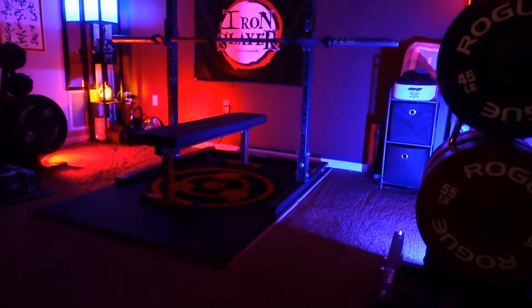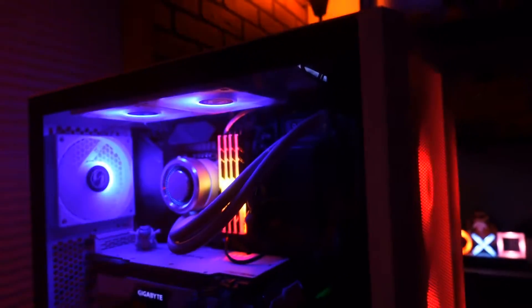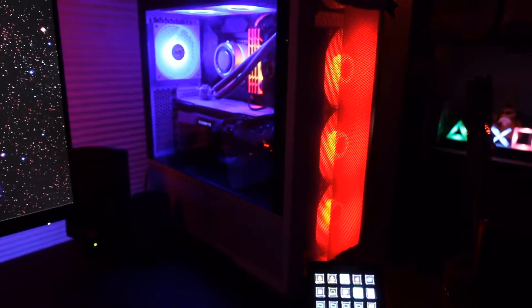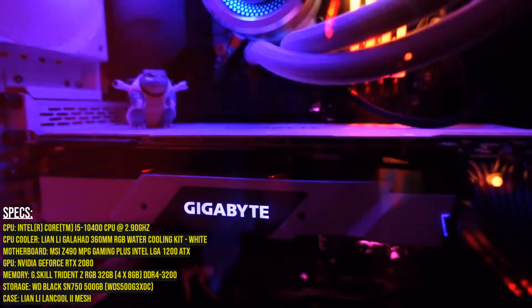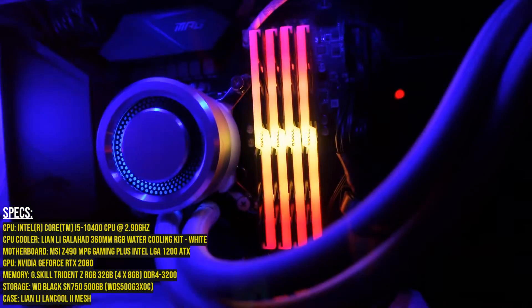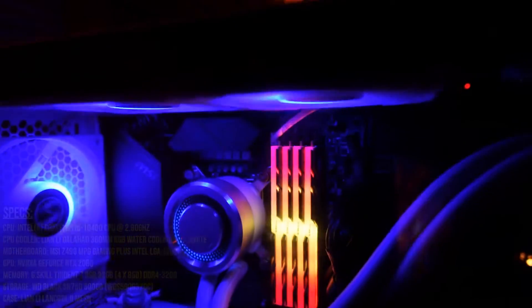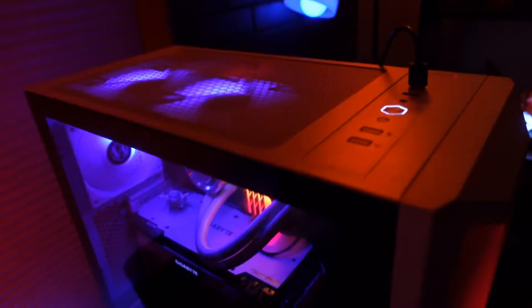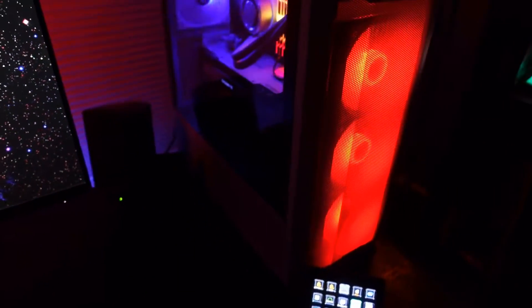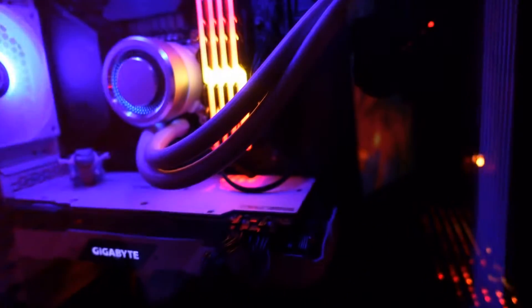Let's talk about the beast running the whole entire rig, which is this custom-built PC. I got all the parts last year and finally got my first build done — it's running everything I need for streaming and gaming. I'm using the NVIDIA GeForce RTX 2080 as the GPU, the motherboard is the MSI Z490 MPG Gaming Plus, the CPU is an Intel Core i5 newest generation, and everything is encased within a Lian Li Lancool 2 Mesh. It looks amazing — this is my first build and I'm so proud, though I could do a little better on the cable management.